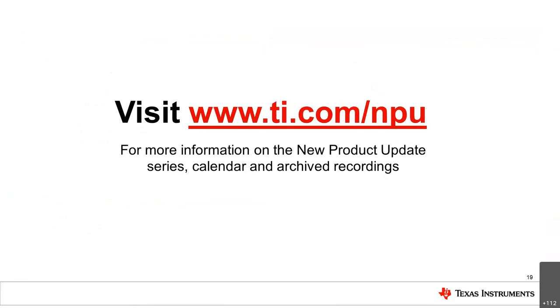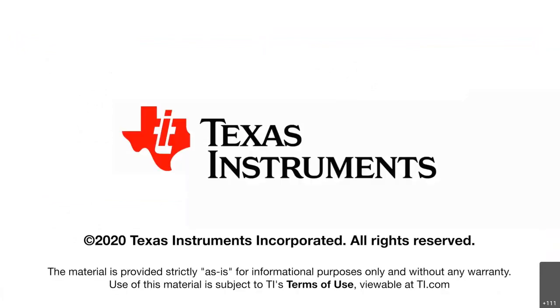To wrap up, for more information on our products, visit www.ti.com/NPU for the new product update and more information on our light sensor portfolio. We're happy to take any questions, and we hope you have a great rest of your day.